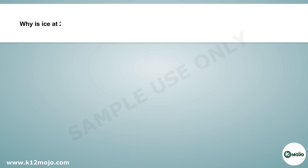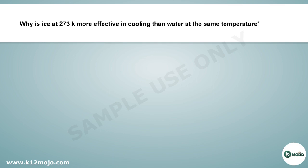Why is ice at 273 Kelvin more effective in cooling than water at the same temperature?